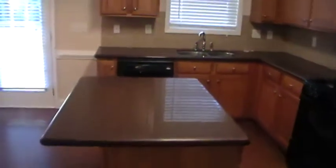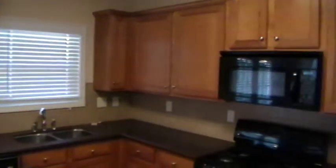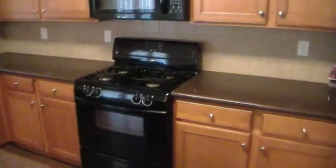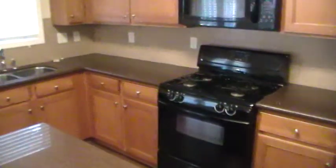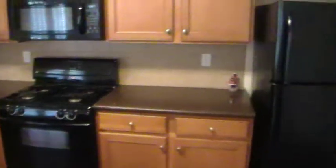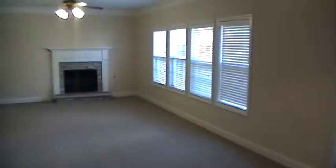Granite countertops here in the kitchen. Beautiful appliances, plenty of cabinet space. Built-in microwave, gas stove and oven. Over there we have garbage disposal and that double sink. Very nice Frigidaire refrigerator with ice maker inside. As we pan here to the left, we've got double doors going out on the patio.